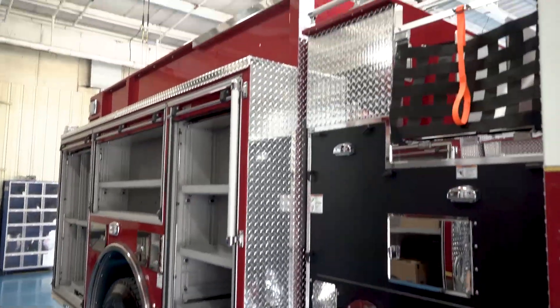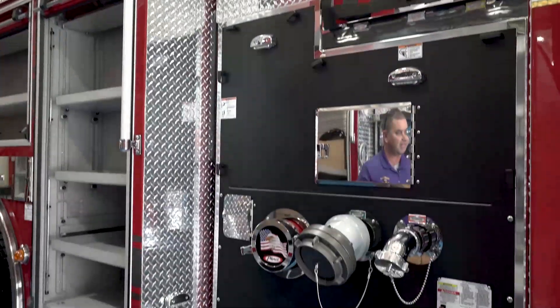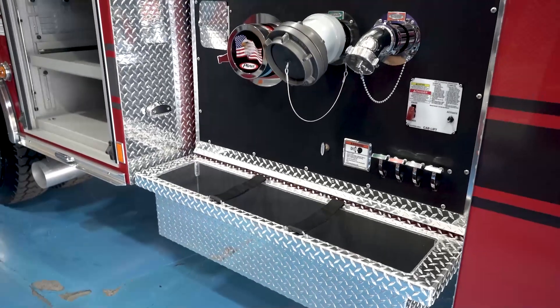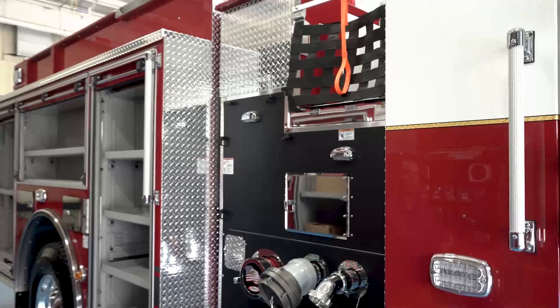One new addition on this truck, being that it was a stock truck, is it has a thousand gallons of water, which will be a benefit. On the south end of the city, we have some mutual aid response districts where our mutual aid departments come to us and we go to them, so having that extra water on scene will definitely be beneficial to our department.